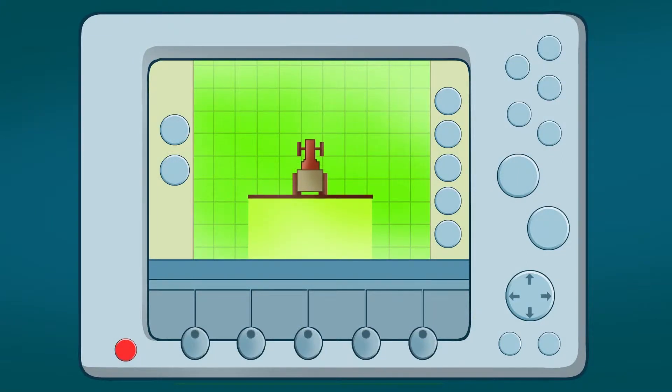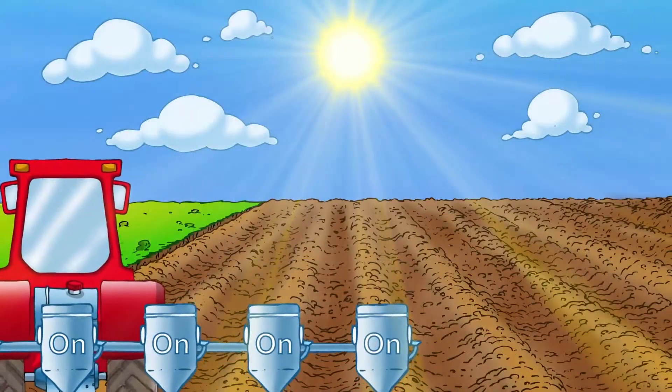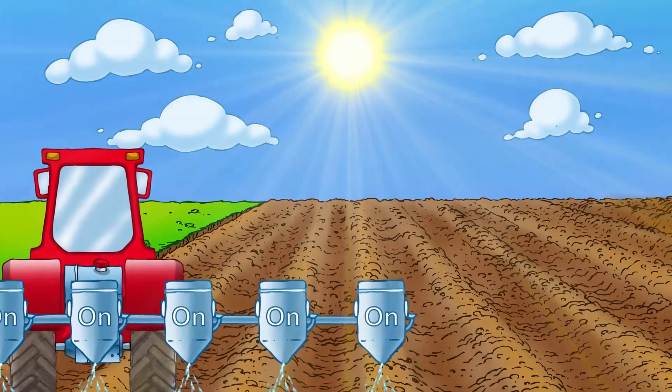EGNOS and GALILEO give the farmer the exact position of the tractor and its spraying booms. This precise information helps the equipment on the tractor know how much product should be sprayed on the plants.